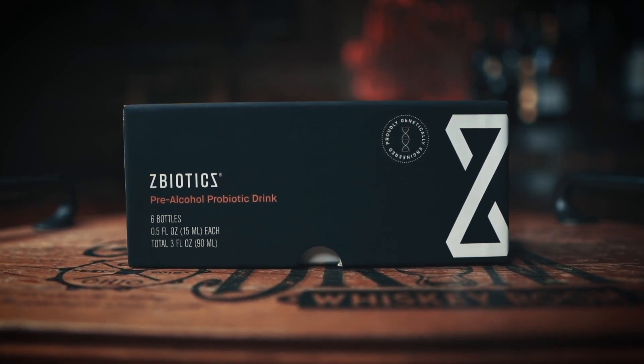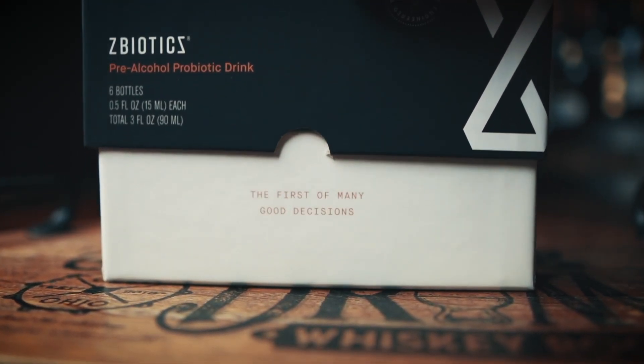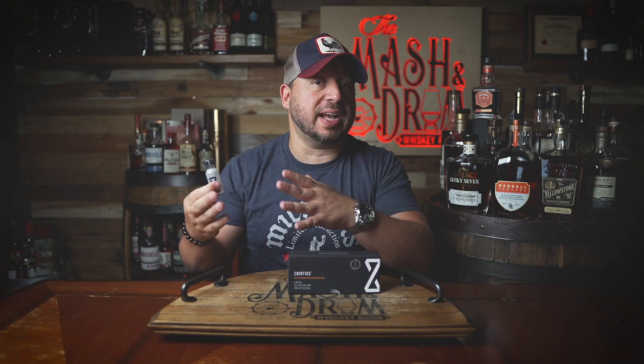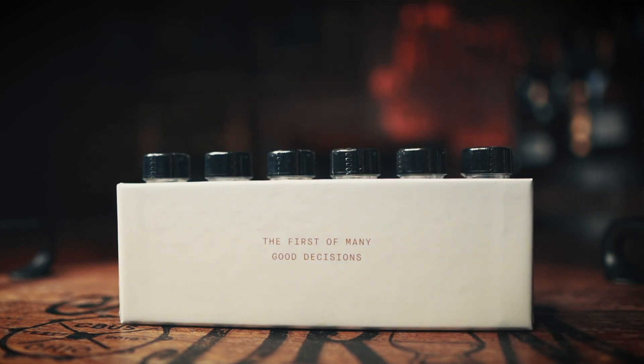ZBiotics produces an enzyme like the one your liver uses to break down this byproduct. Before my Wednesday night live streams and anytime I know I have to taste multiple barrels of cask strength whiskey at barrel picks, I take ZBiotics and the next day I feel great — no rough mornings, and it helps me get back into the gym. All you do is drink one of these about an hour before you start drinking. You should still drink water like you normally would, but ZBiotics makes it that much easier to feel better the next day. It's because ZBiotics is the world's first genetically engineered probiotic — real science that works, no random plant extracts, no off-the-shelf ingredients, and a 100% money-back guarantee.